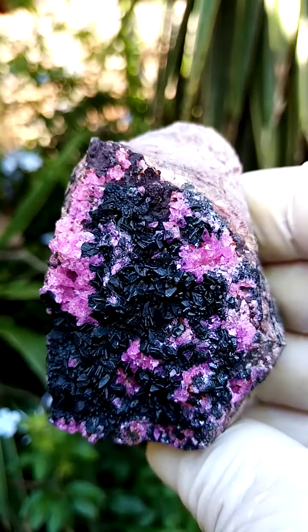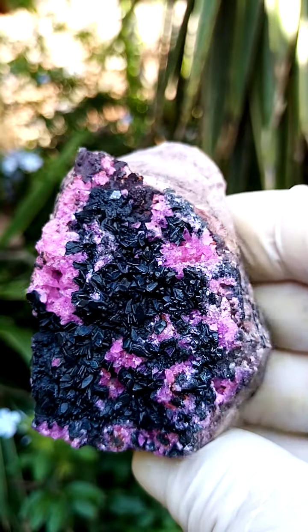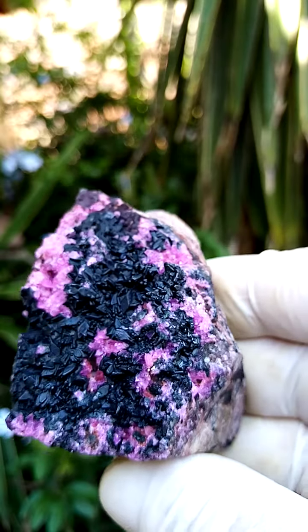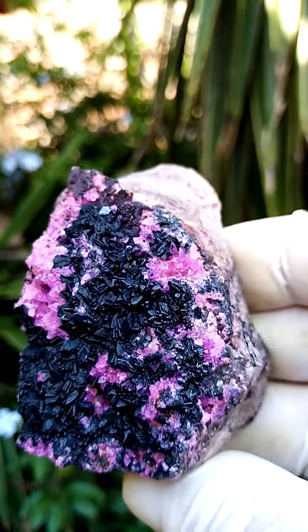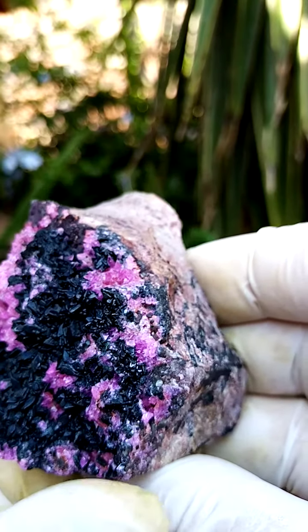I think on this particular piece, if you zoom into the still pictures, you'll see that the form of these cobaltian calcites, which is a very, very strange, electric gem pink, is almost scalahedral — so like little dog teeth.